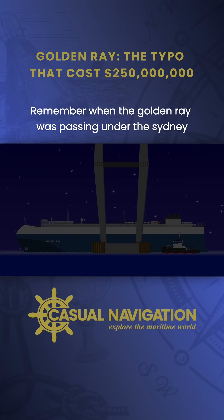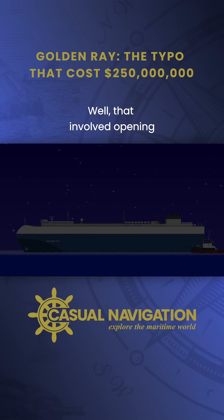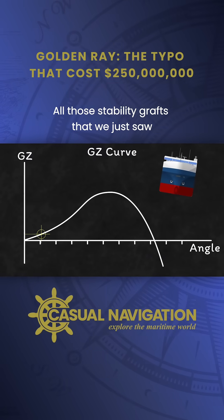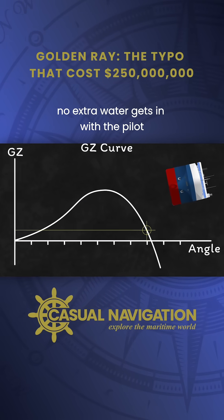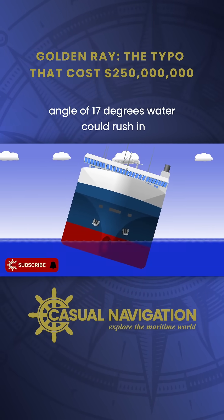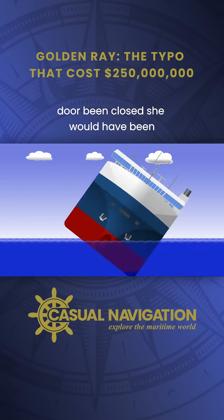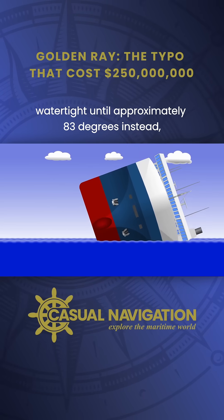Remember when the Golden Ray was passing under the Sydney Lanier Bridge and the crew prepared the pilot ladder? That involved opening one of the ship's shell doors, creating a hole in the hull on the port side. All those stability graphs we just saw assume that the hull remains intact and no extra water gets in. With the pilot door open, once Golden Ray reached an angle of 17 degrees, water could rush in through the open door, collect on the low side, and accelerate a capsize. Had that door been closed, she would have been watertight until approximately 83 degrees instead.